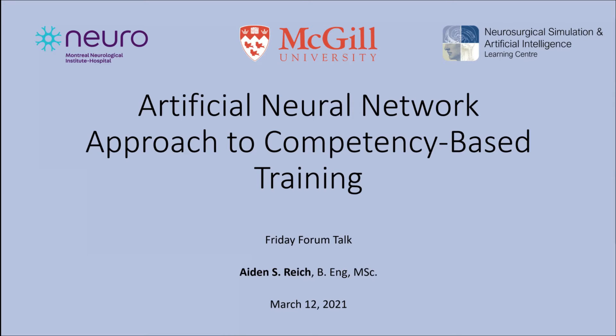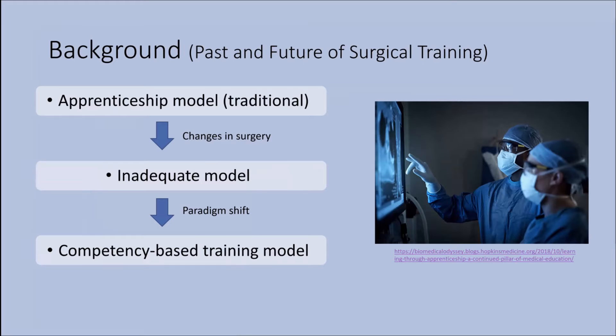I'll start by saying that the background of my study was done as a literary review with over 70 scientific articles. Traditionally, surgical training and education has been taught through an apprenticeship model in most surgical fields. But due to the constant change in the way surgery is practiced nowadays, the model is becoming more and more limited, and so there's a demand to shift the paradigm of surgical training to a more competency-based model.